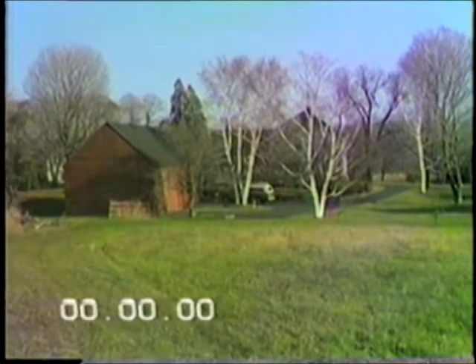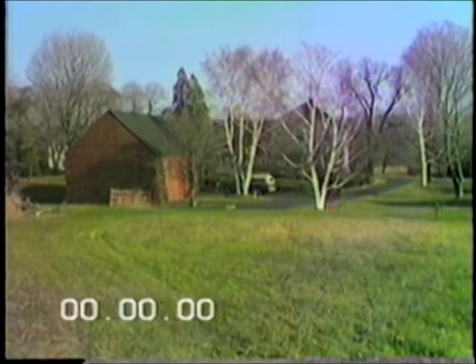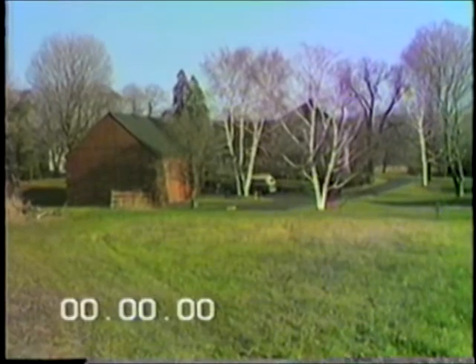The barn was built about the same time as the main house. It consists of a hayloft and a shed for animals.